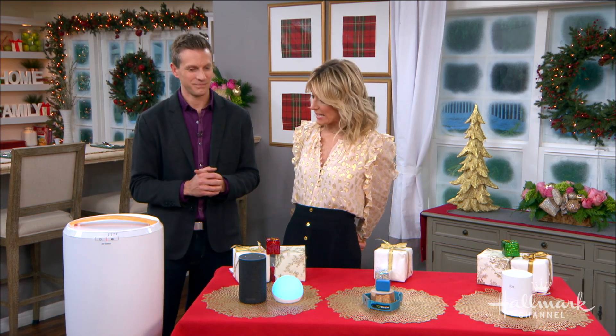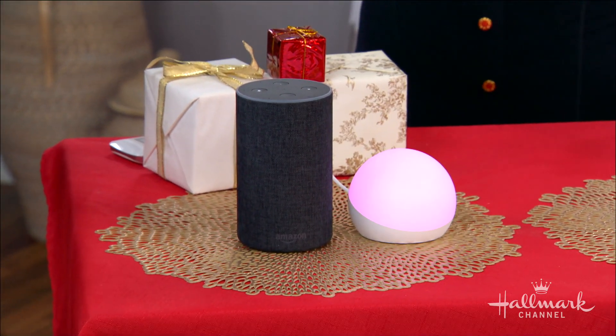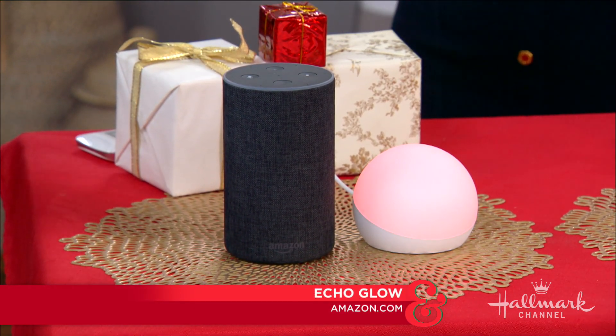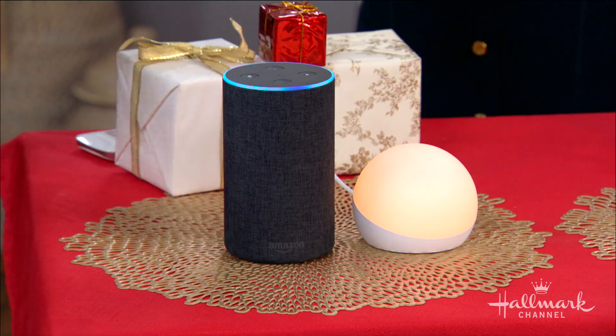Let's start with the kids in our family. You say this gadget is perfect for the little ones. This is the Echo Glow. It's basically the equivalent of a 21st century nightlight. It doesn't do much more than become a nightlight for your kid's room, but it works with your Amazon Echo. So if you have Alexa in your house, you can use her to command what this light does.